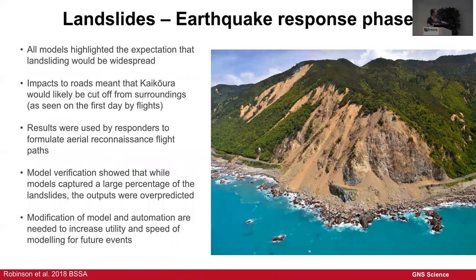Following the initial models and once we had a much better idea of the actual distribution of landslides, the modelling highlighted that landsliding would be widespread — as expected — and that Kaikoura was likely to be cut off, as it was. These results were used by first responders to figure out where they needed to go and look. Verification showed that while the models captured a large percentage of landslides, they all overestimated the number and where they were going to be. We need to modify and automate the models if they're going to be useful tools in future events.